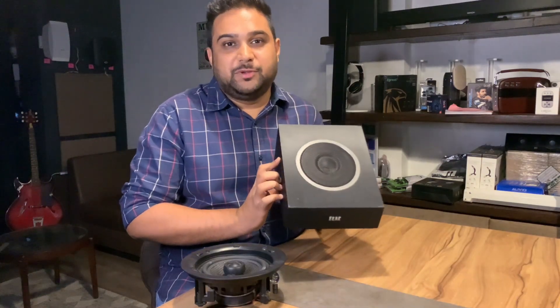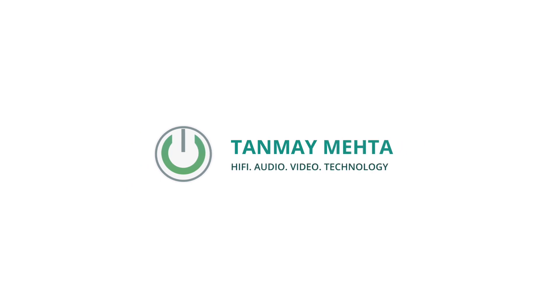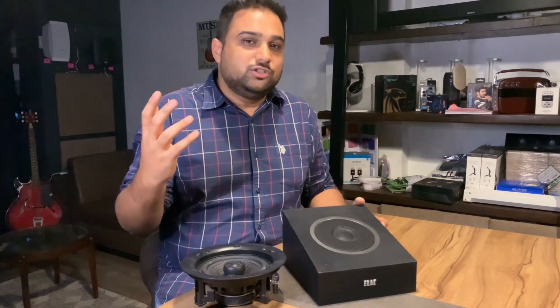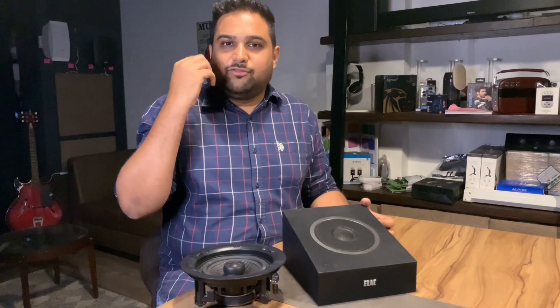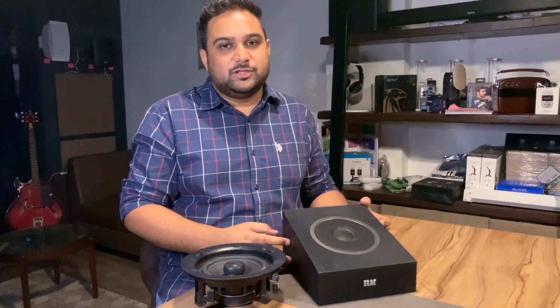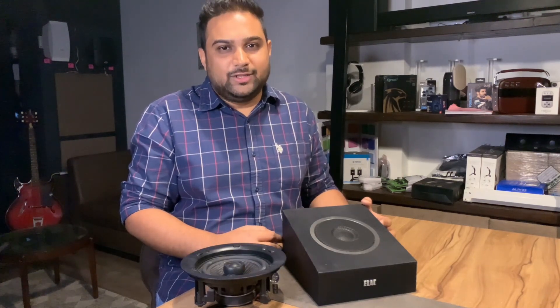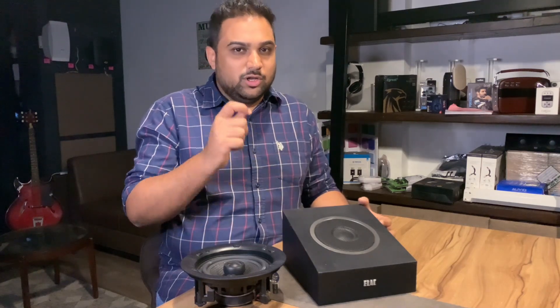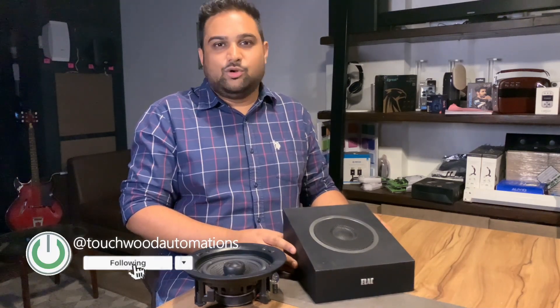In-ceiling speaker or Atmos firing speaker — what should you really buy to complete your Atmos home cinema experience? My name is Tanmay Mehta, your home technology consultant, the 'Home Theater Bhaiya,' designing home cinema experiences for the last eight years. If you're not equipped with the right information, you can be taken for a ride when buying home theater systems, because people might sell you what they have, not necessarily what you need.